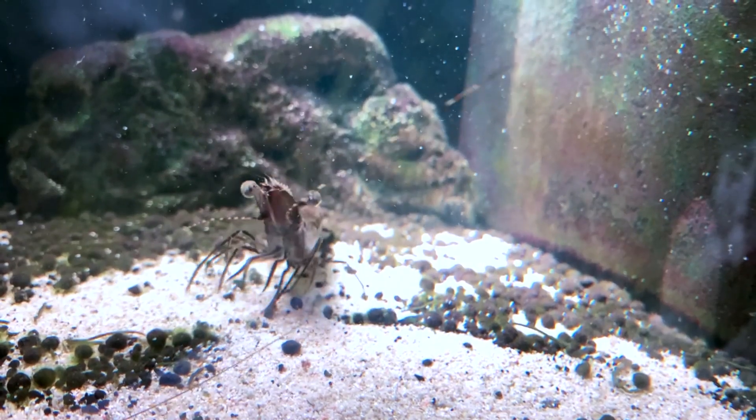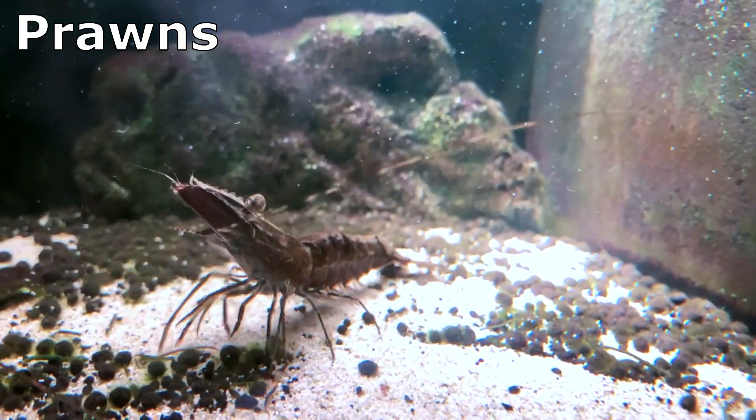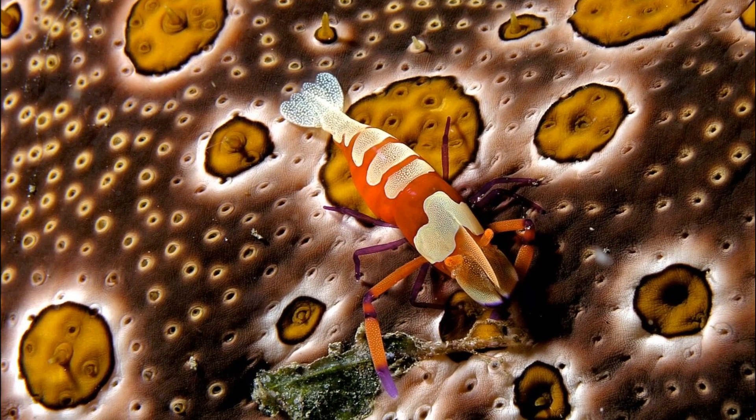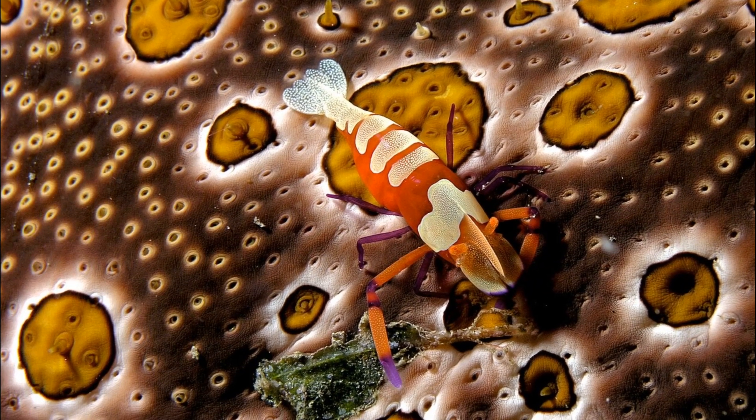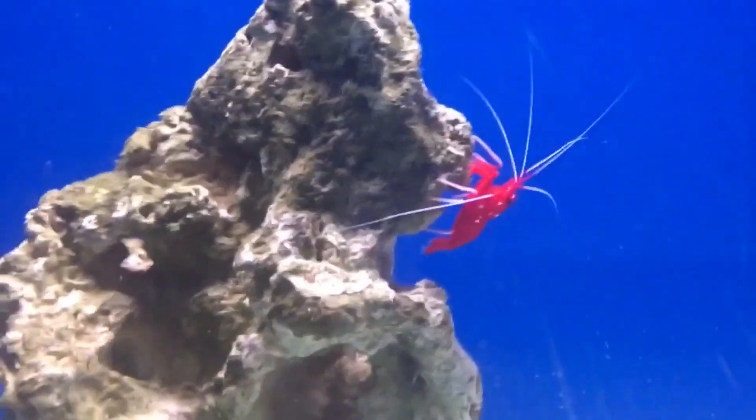Large shrimp, often called prawns, can attain a length of about 8 inches. Small shrimp species can be less than a quarter inch long. The average size of a shrimp is from 1 to 3 inches.